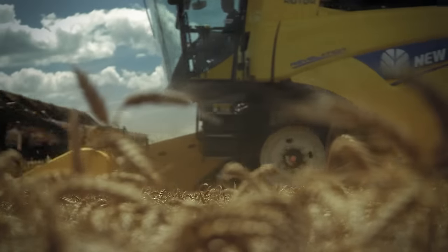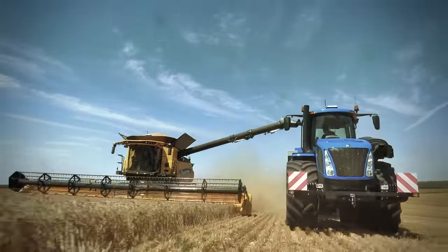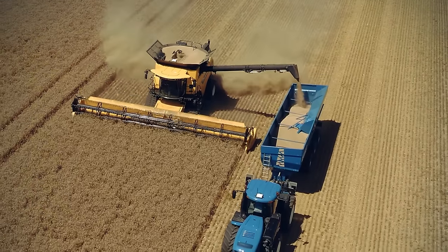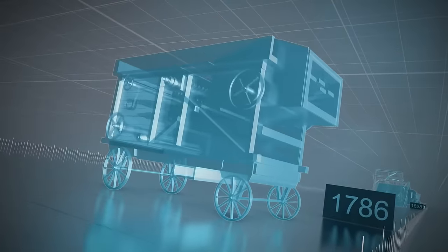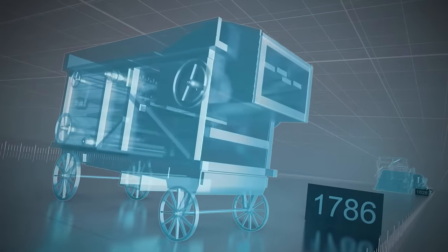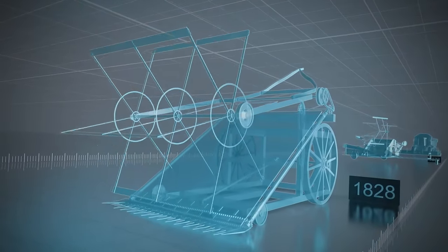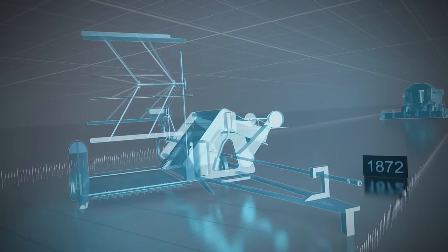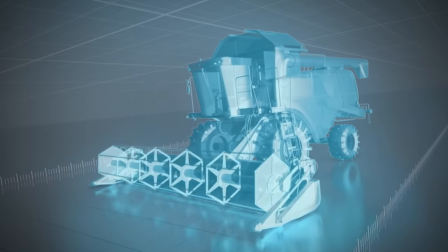Combine harvesters have increased the farmers' yield a hundredfold in a short time. But it was a long while before technology developed this far. The combine was preceded by three major inventions: the threshing machine, the mowing machine, and the sheaf binding harvester. Without them, the combine harvester as we know it today would not exist.